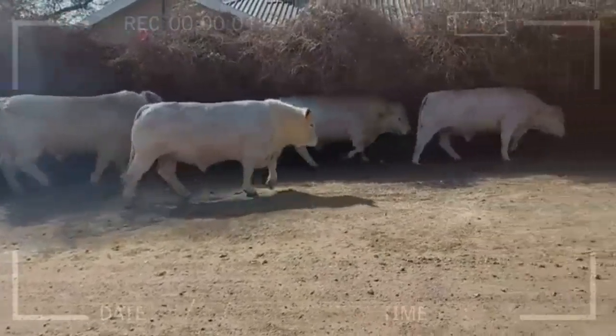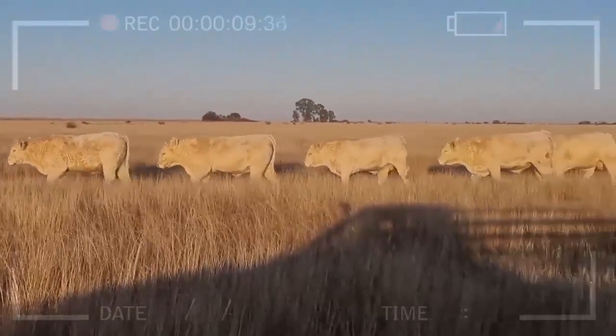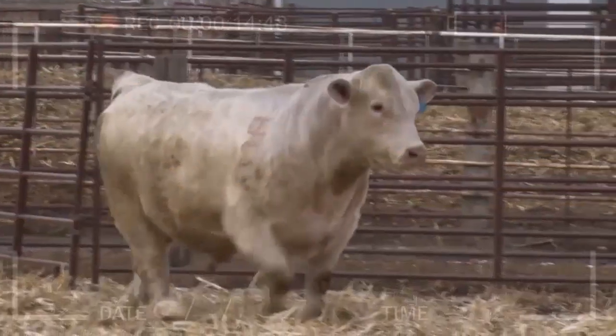What is the average lifespan of a Charolais Cow? The average lifespan of a Charolais Cow is around 12 to 15 years, although some may live longer with proper care. The average weight of a Charolais Cow typically ranges from 1,200 to 1,800 pounds, depending on factors such as age and genetics.